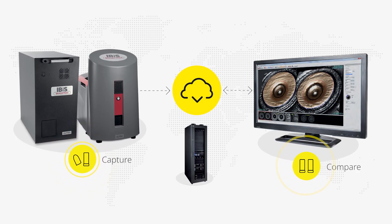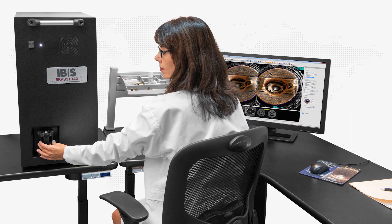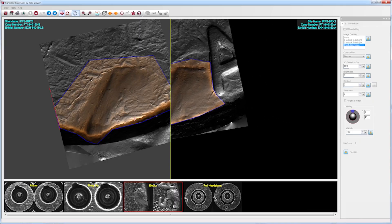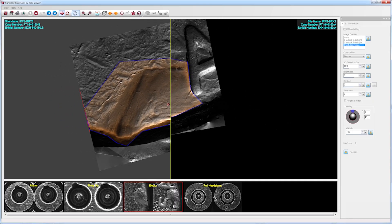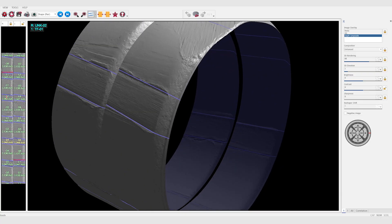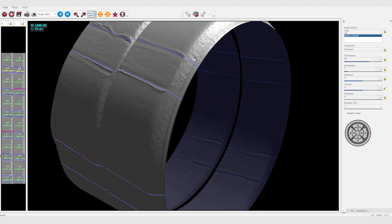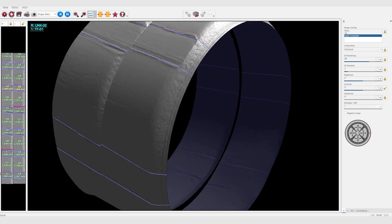A match found in IBIS is often sufficiently apparent to provide an investigative lead without having access to the physical evidence. IBIS technology has matured from decades of innovation. The Brass Tracks and Bullet Tracks acquisition stations feature custom-designed 3D sensors that are easy to use. Their automated operation reliably produces high-definition 3D topography, essential for optimal comparison viewing and search performance.